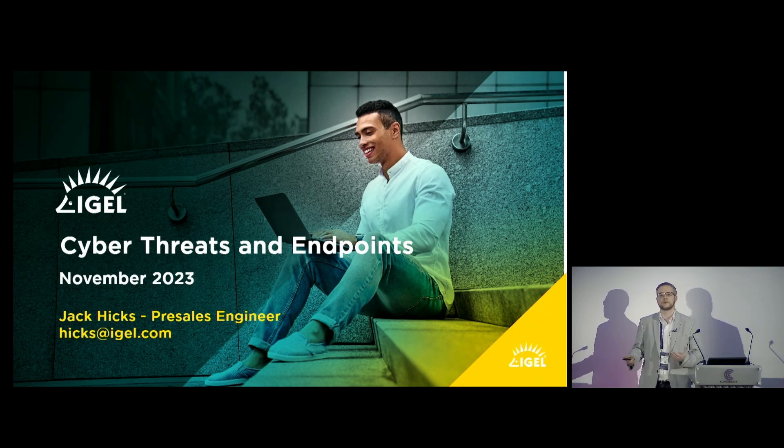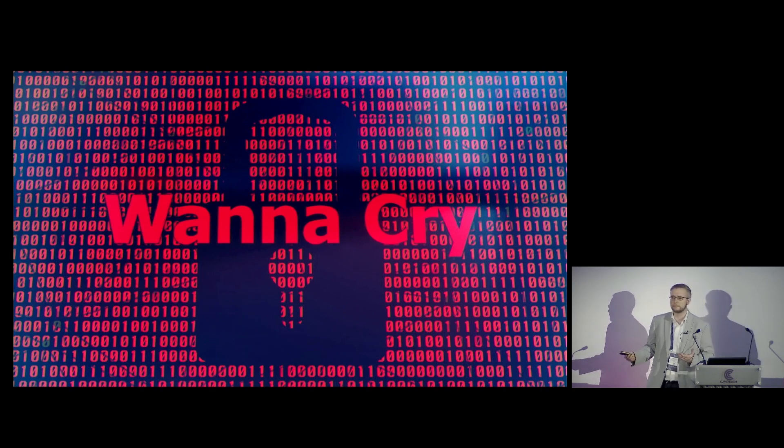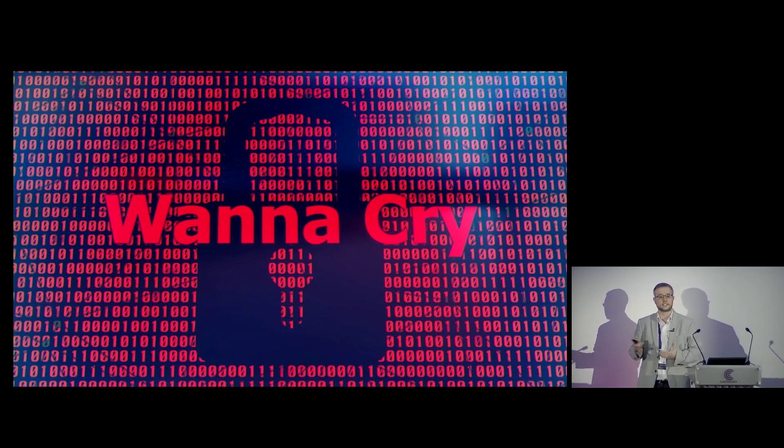I want to start with a pretty prominent example that everyone in this room should remember from relatively recent memory — that example being the WannaCry attacks that ripped through the NHS back in 2017. Pretty much every traditional based endpoint got loaded with ransomware; you couldn't access patient data, couldn't check in or discharge patients. Because IGEL primarily creates an alternative secure endpoint OS, we were right front and center when this happened.